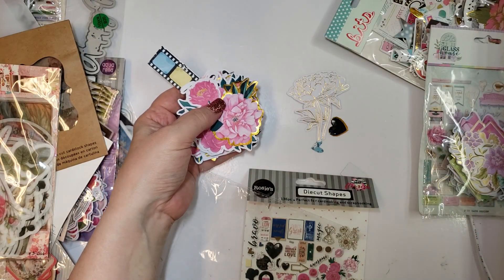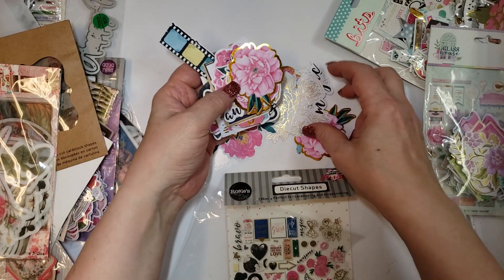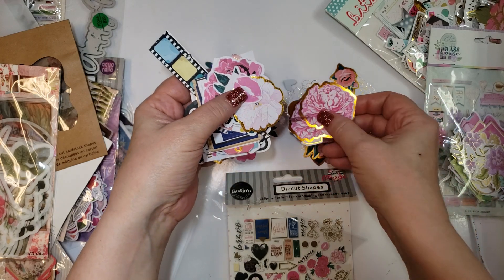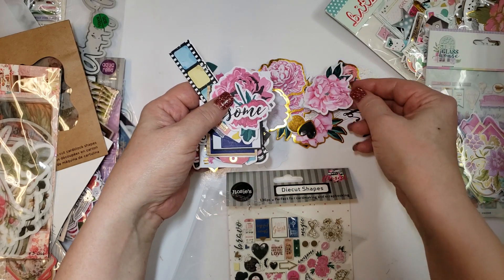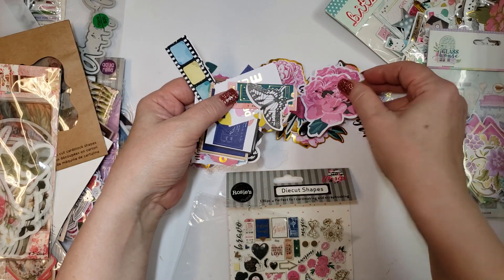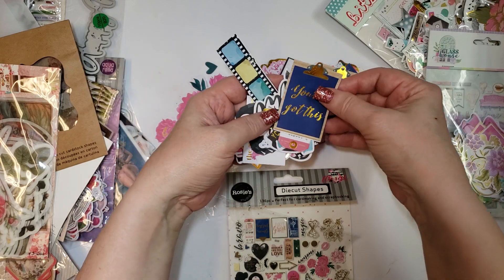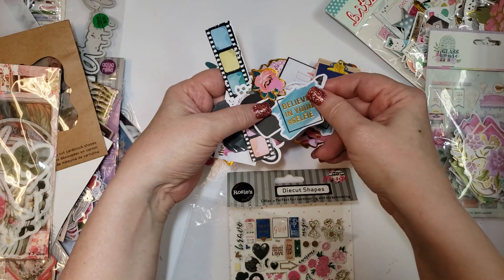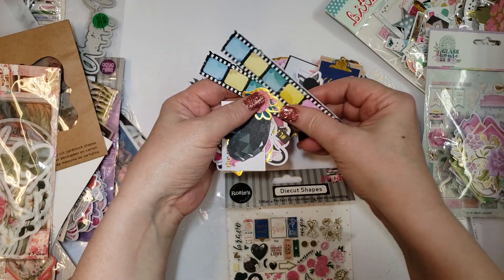This one is listed under Magic. It has a little bunny rabbit coming out of a hat. There's the word 'magic' right there. It looks like there are two pieces of each — 136 pieces in this package. You can't beat the prices. There's a little bunny and a little silhouette of a lady — so cute.